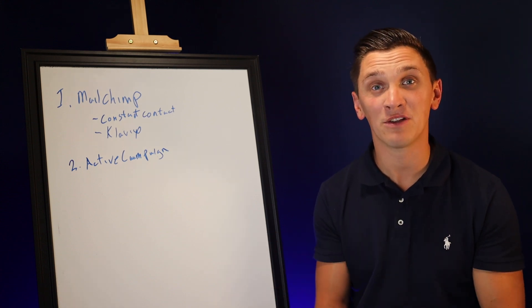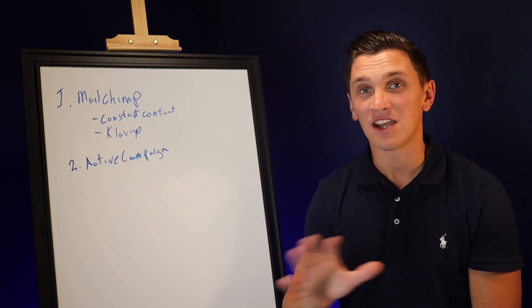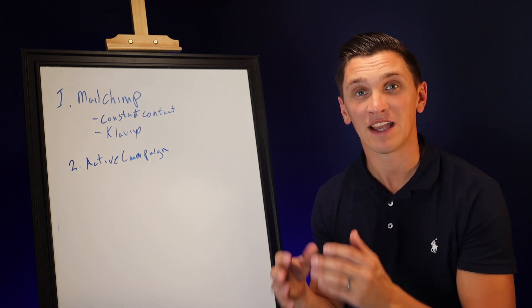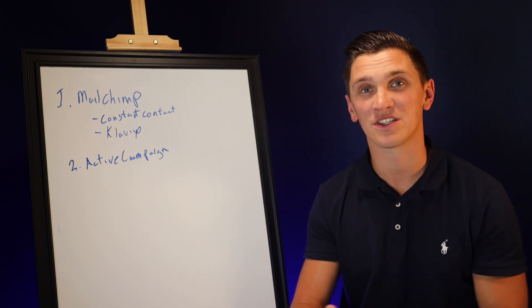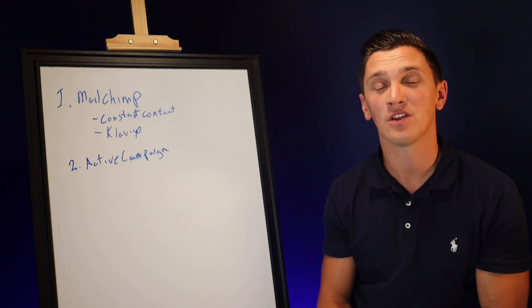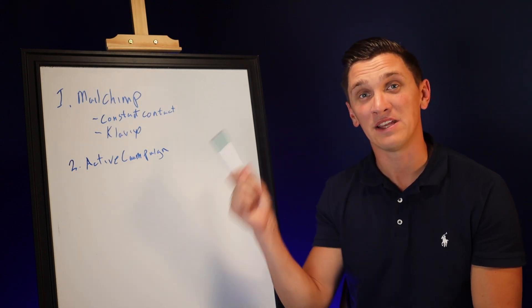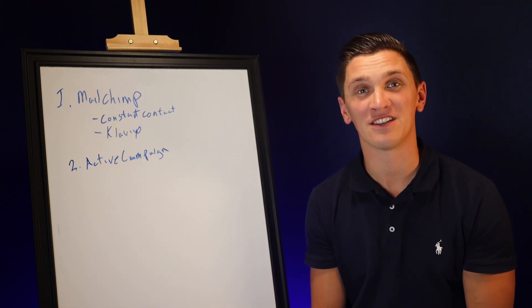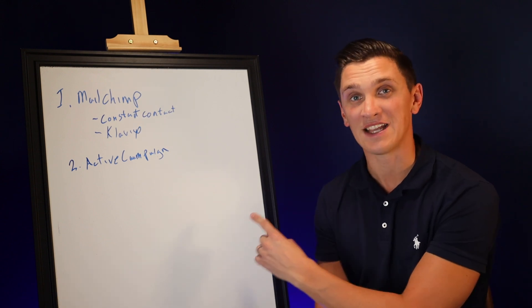Because I use ActiveCampaign with my email newsletter and across all my clients and businesses, I built out an entire mini course on exactly how to build out your ActiveCampaign account — it's completely free. Click the link in the description below to get access to that. That mini course gives you step-by-step instruction on how to set up your ActiveCampaign account. So far we've talked about using MailChimp or Constant Contact if you're starting out with a small budget, and using ActiveCampaign if you have more of a budget and you're ready to start building out your email database.